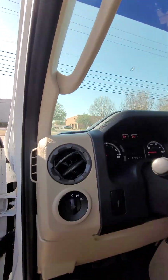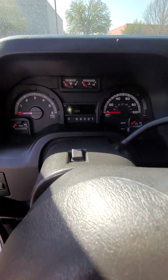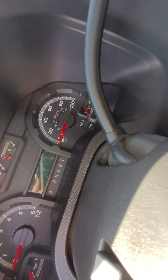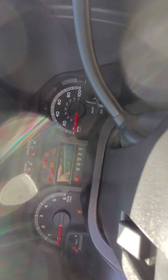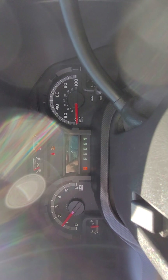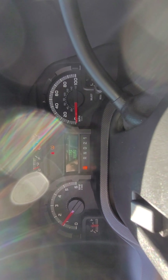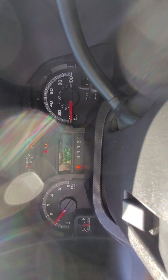We're selling it for $14,495 plus any tax, title, and license that's applicable depending on what state you live in. There are all the lights. We'll shut everything off so you can hear — oil change and tire pressure indicator.